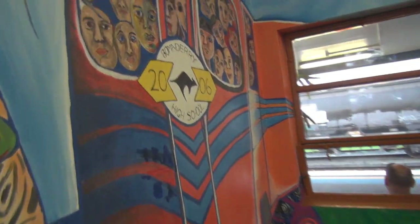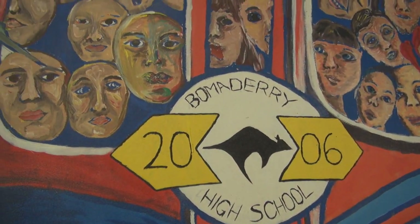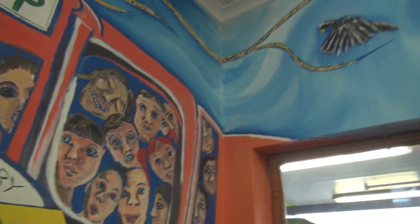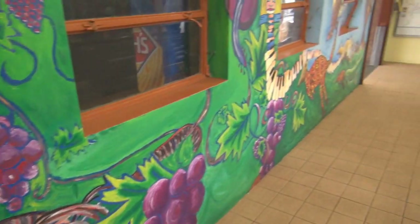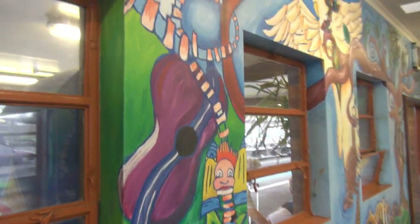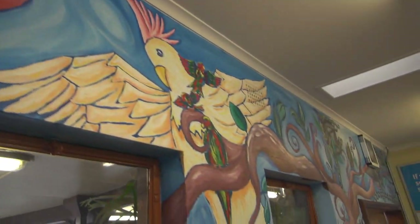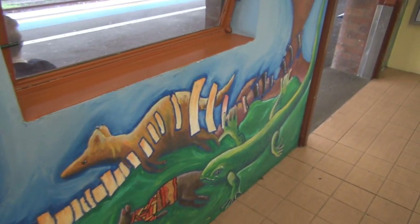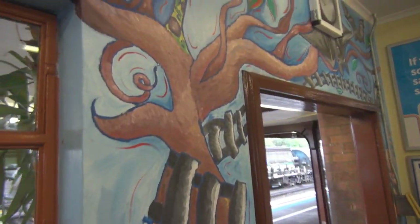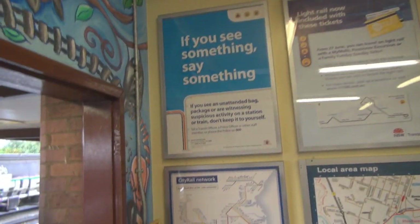I gather this must have been done by the Bomberry High School in 2006. They've done a great job. All this was done five years ago and there is no graffiti anywhere. Yeah, it's amazing, isn't it — because people respect it.